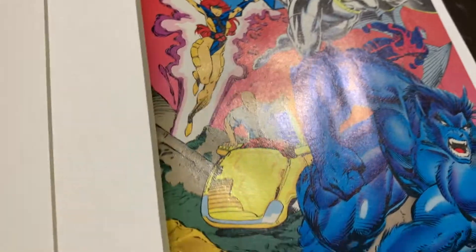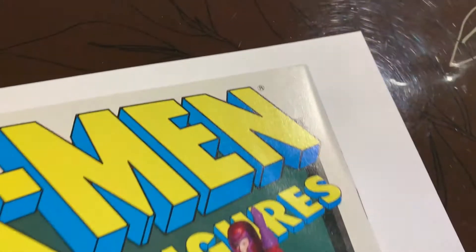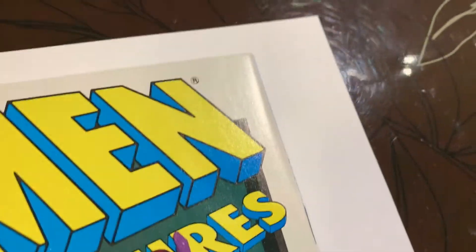I think for any comic collector, even though there were millions of these printed, everyone should have this book in their collection. If you don't, you're missing something, because this was a very important era in comic collecting where they were printing a million comics.